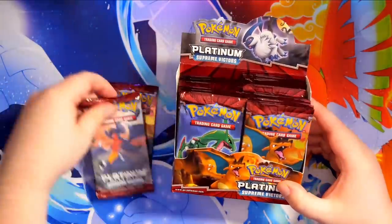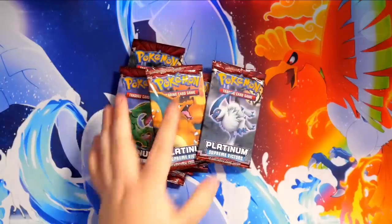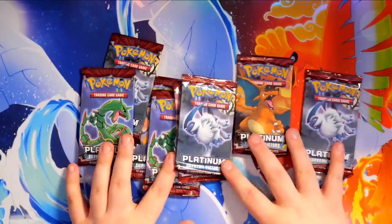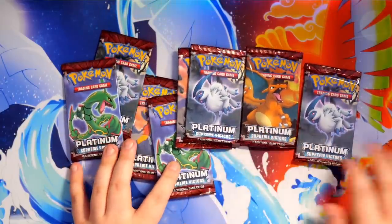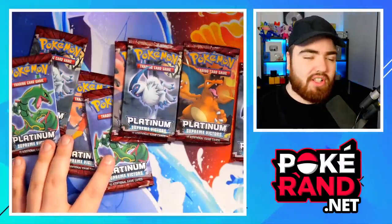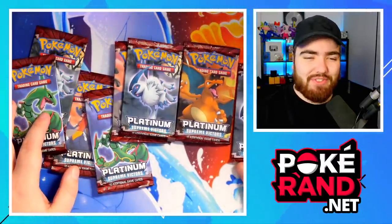So let's pick wisely — one, two, three, four. I'm trying to pick different artworks. Let's get Absol in there. Here are the nine packs we're going to open in today's video. I'm really excited — if you're excited too, make sure you leave a like. If you're new around here, make sure you subscribe so you don't miss the future openings of this Platinum Supreme Victors booster box.